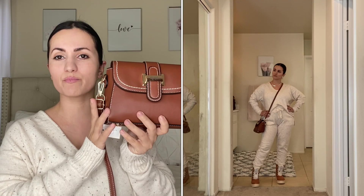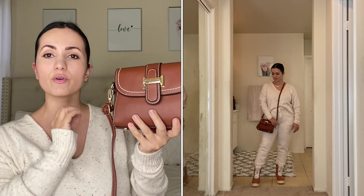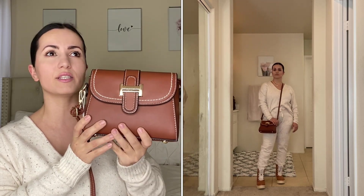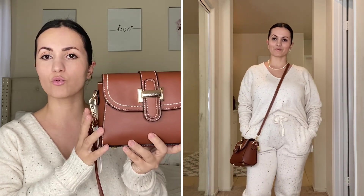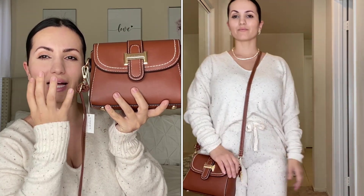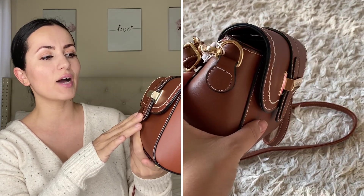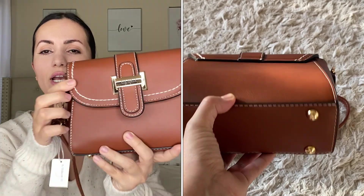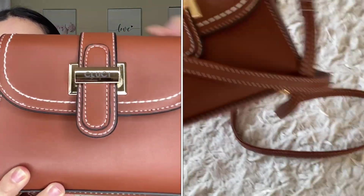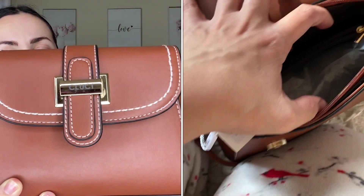Moving on to the next bag — this one gives me major Coach vibes. It reminds me so much of a Coach bag I saw a while back. I am very impressed with it. I've been wanting a classic brown bag for a while, and when I saw this I had to pick it up. It has the brand logo right here, and I have to show you guys a close-up — the stitching is done so perfectly.